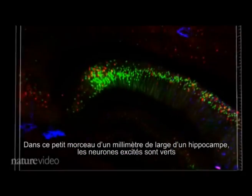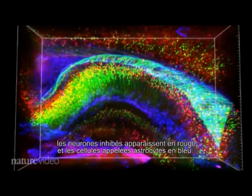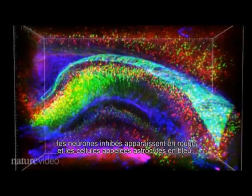In this 1mm block of hippocampus, excitatory neurons are green, inhibitory neurons are red, and cells called astrocytes are blue.